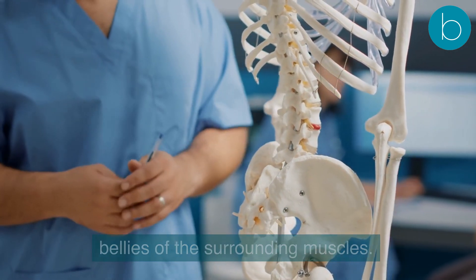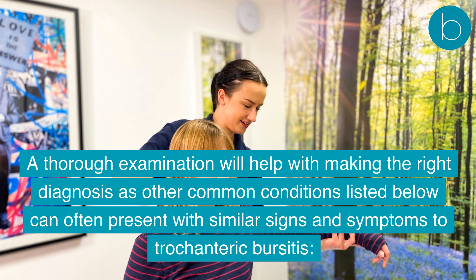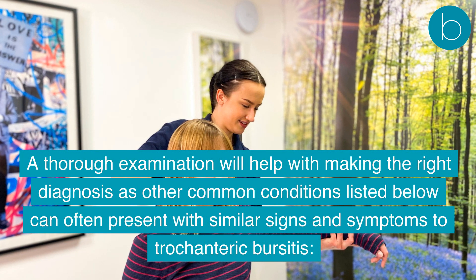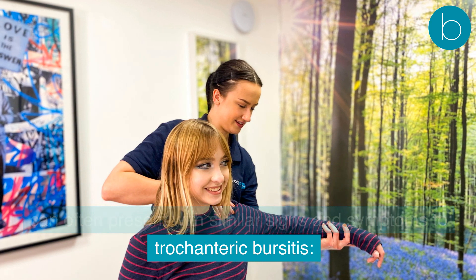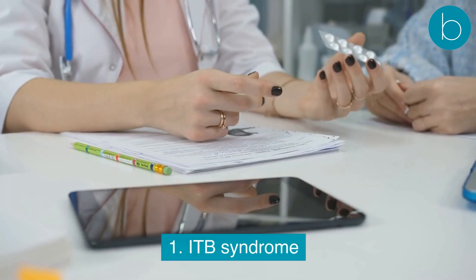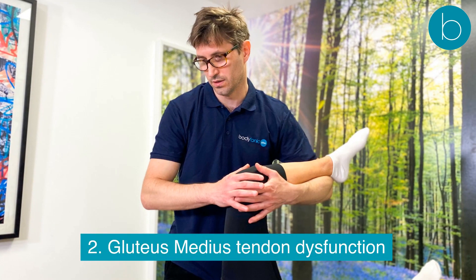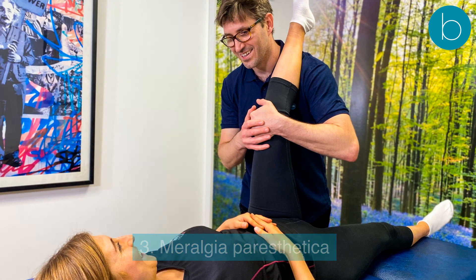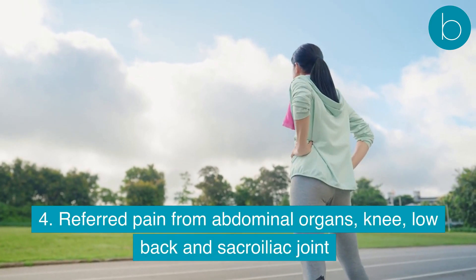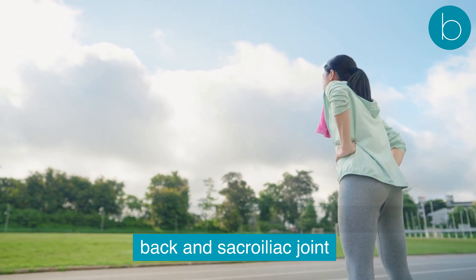Further examination includes orthopedic provocative testing and assessment of the lumbar spine, sacroiliac joints, pubic symphysis, knee, ankle, feet, and muscle bellies of surrounding muscles. A thorough examination is essential, as other conditions can present with similar symptoms, including ITB syndrome, gluteus medius tendon dysfunction, meralgia paresthetica, and referred pain from abdominal organs, the knee, low back, or sacroiliac joint.